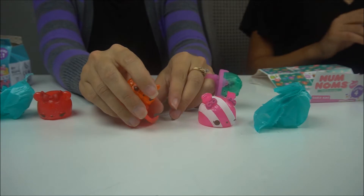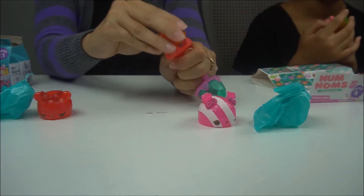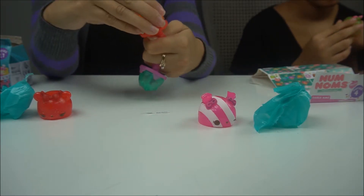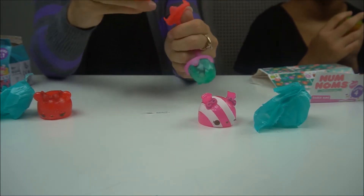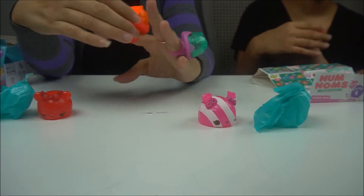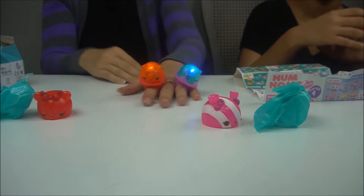Let's get this one on the ring. This is even a different color ring than the other two. Can you get it on there? We go — got it! So cute.